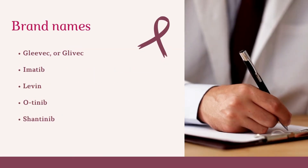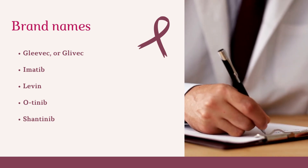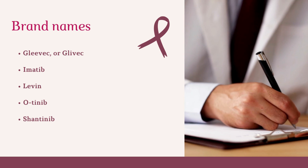Brand names mostly prescribed by doctors include Gleevec, Imatib, Levact, Veenat, and Shantinib.